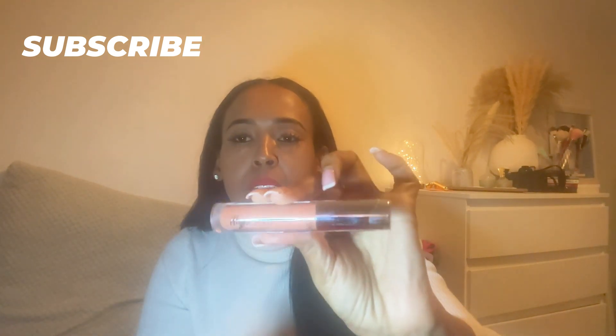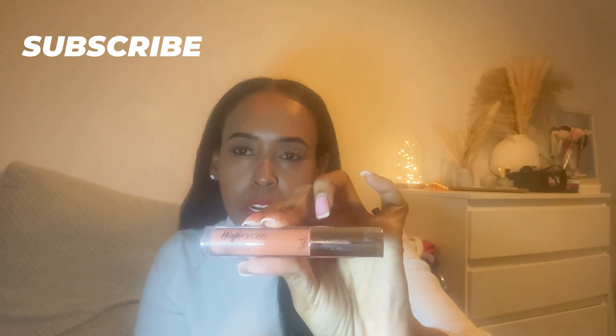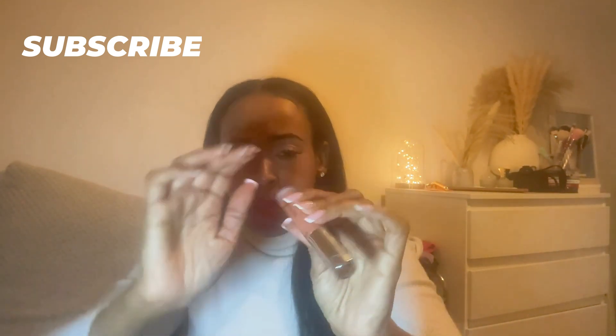We're going to start from this lip gloss — it is called Honey. The shade is kind of like light brownish. It smells like coconut oil, smells nice actually. So let's just try it here.